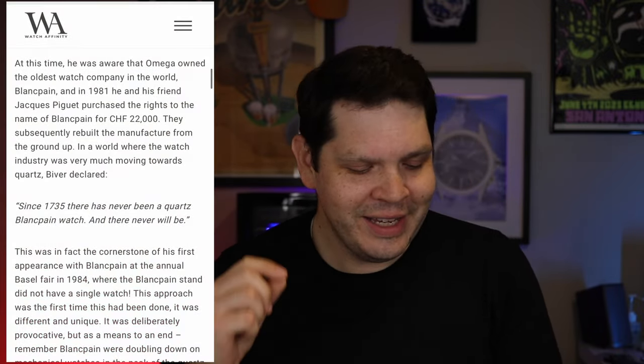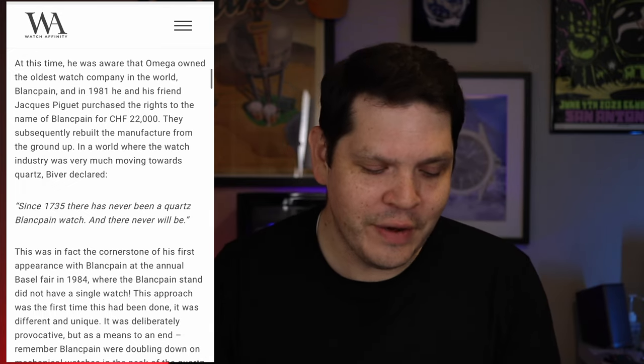I'm thinking they're definitely going to do the System 51 movement and go that option, simply because Jean-Claude Biver — I was reading through an article, and I'll put a picture of it right here too — he declared that since 1735 there has never been a quartz Blancpain watch and there never will be. So I think that's going to basically rule out any quartz options from Swatch on this collaboration. Could be wrong, but according to him it never will happen.